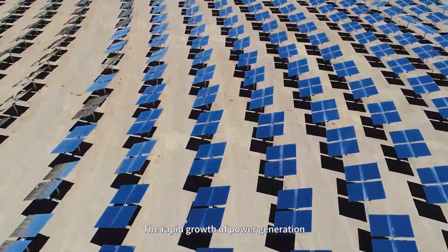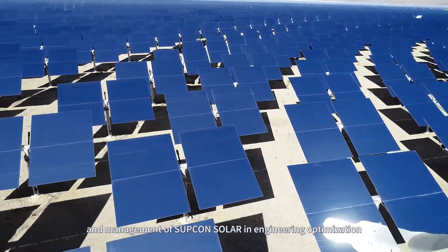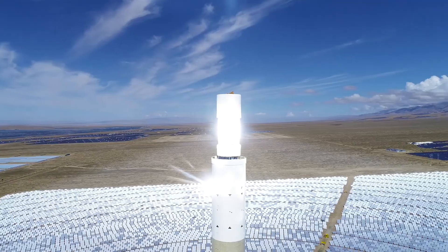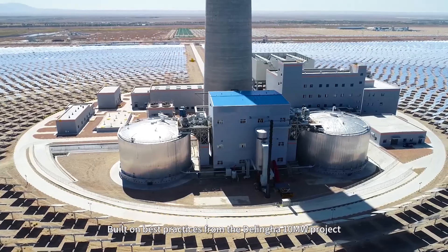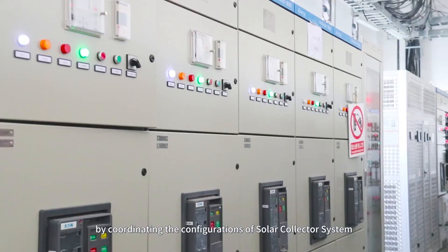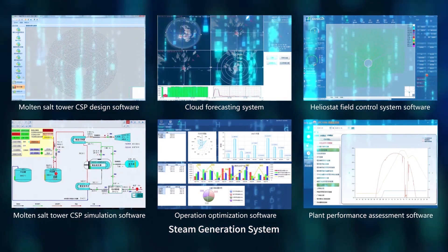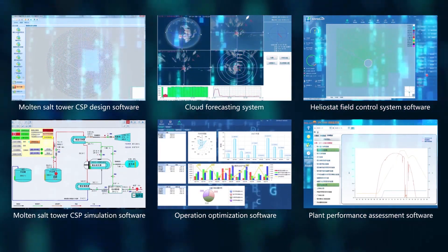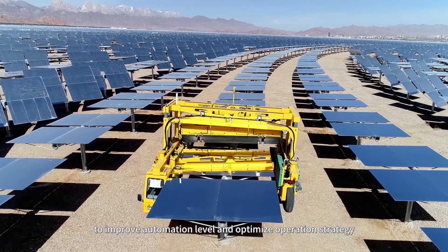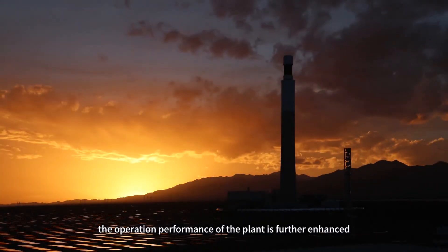The rapid growth of power generation and fulfillment rate of the plant benefit from the optimization and management of Subcon Solar in engineering optimization, equipment selection, construction management, and operations strategy. Built on best practices from the Delingha 10MW project, Subcon Solar has improved overall system efficiency by coordinating the configurations of solar collector system, thermal energy storage system, steam generation system, and steam turbine system. Subcon Solar has independently developed a series of customized systems to improve automation level and optimize operations strategy, further enhancing the operation performance of the plant.